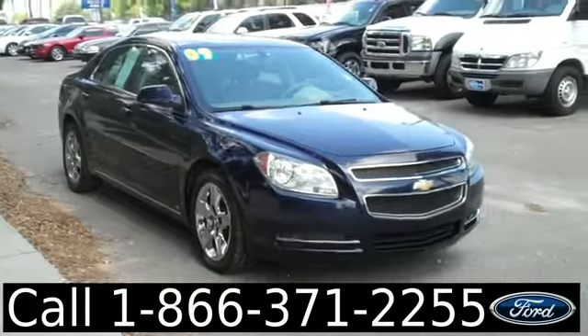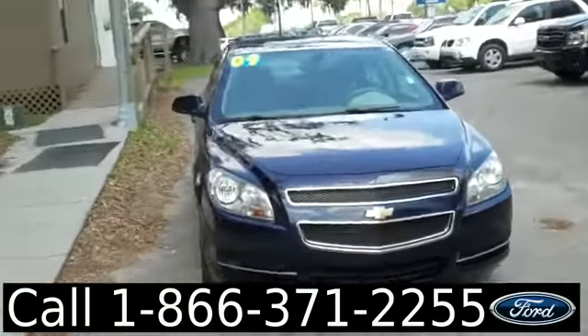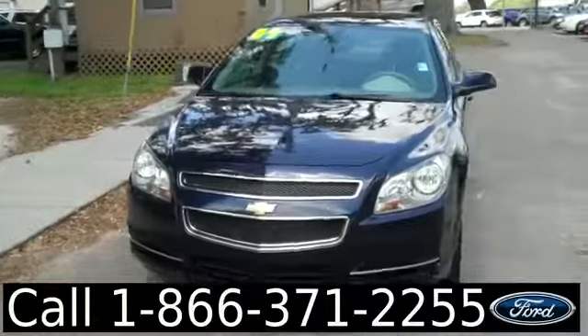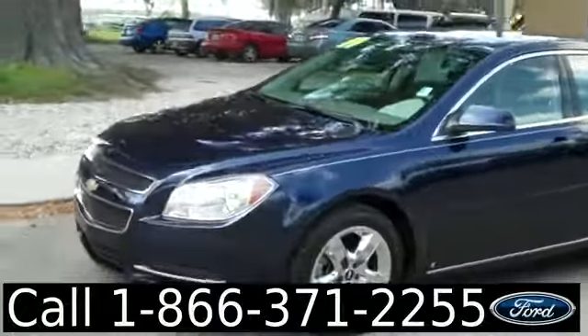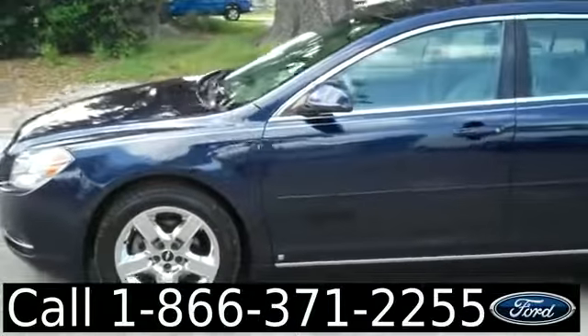Hi everyone, it's Jen here with a 2009 Chevy Malibu. I'd also like to let you know we have a huge inventory and you can check it out online 24/7 by visiting SantaFeFord.com. Plus you can get the free Carfax and see some pictures of this car.